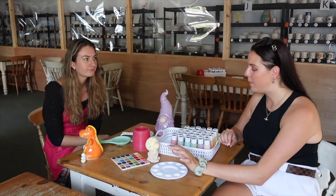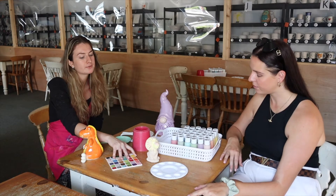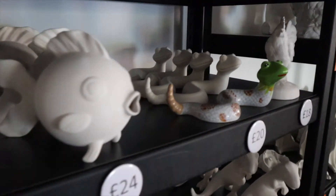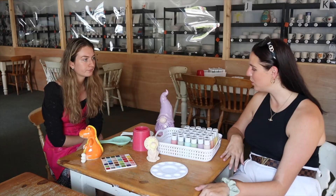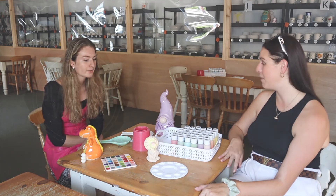So in terms of prices, how much will it be to come and paint something like this? If you want to do one of these — which is a party animal, we have lots of different animals this size — that's £10 and that includes painting and having it glazed. It's really cool because you feel like you've made it, so it's something you can put in your house.